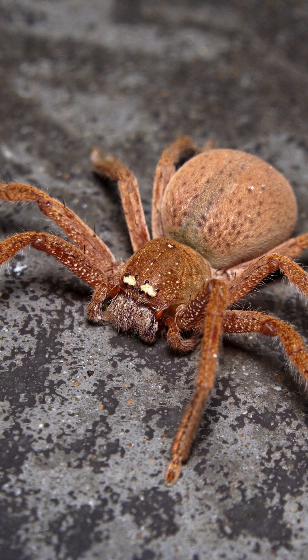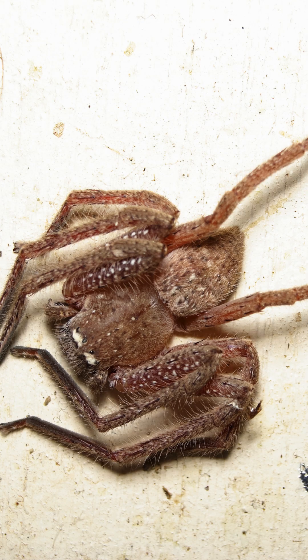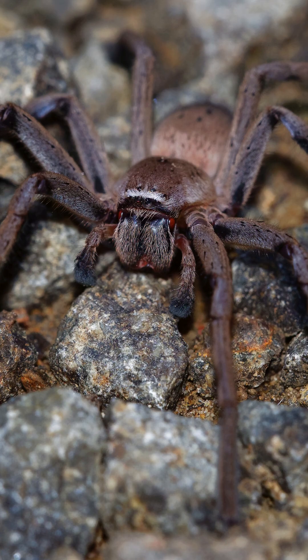In saying that, one species called the badge huntsman is known to inflict a bite that can cause severe localised pain and swelling, alongside sweating, nausea and vomiting. So yes, they move fast, they can look quite fearsomely large, but in general they are quite harmless.